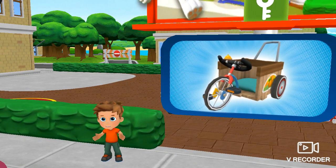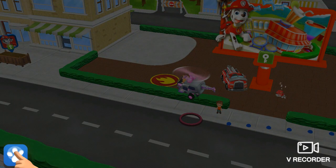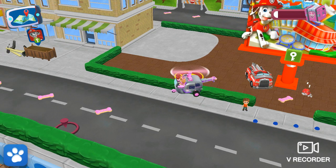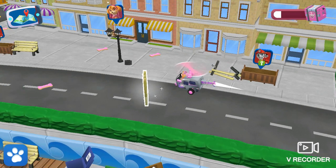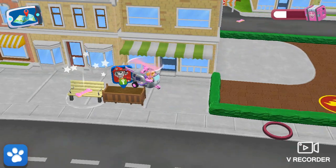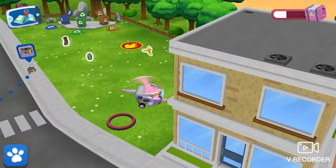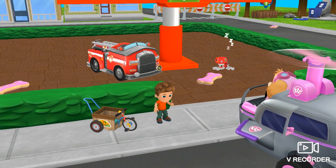Alex lost his favorite supertruck! Can you find it? Other pups can help on this mission! Tap on the Paw button to call Pick a Paw! Alright, pup! Time to find Alex's supertruck! Good work, pup! That's it! It's the supertruck! You found it! Let's bring it back to Alex! Thank you, pup! Alex will be able to zoom around town again!